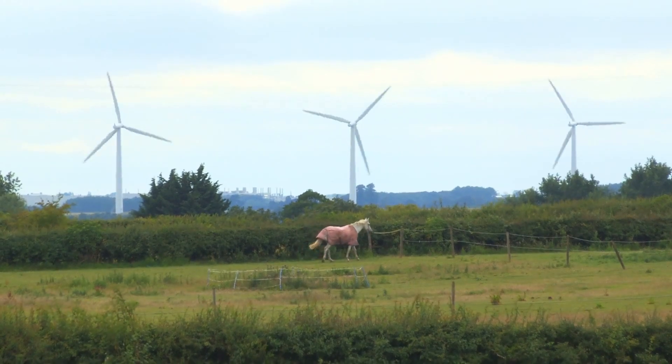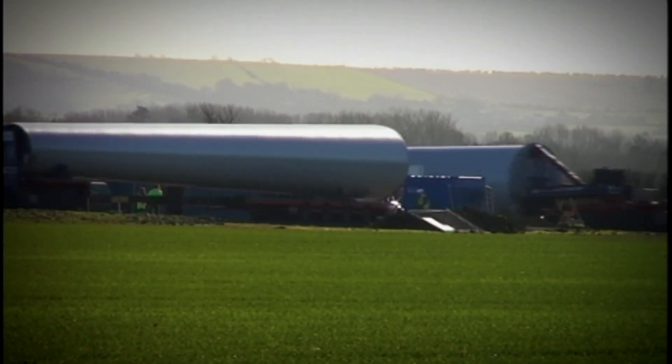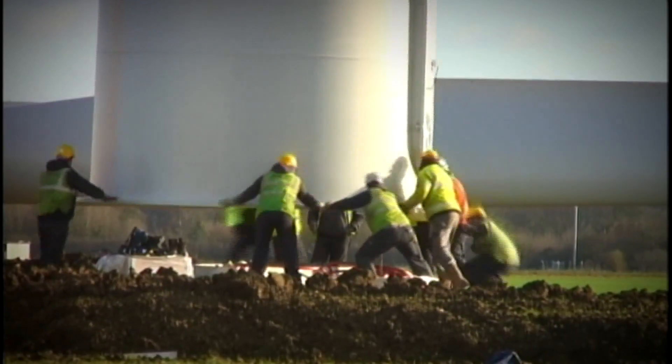These wind turbines arrived just three years ago. I felt it was a bit like the hunting issue in rural communities — it just divides people. It's a challenge. It took a long time to get them up here; we were about 12 years in planning. You don't get any without upsetting people.